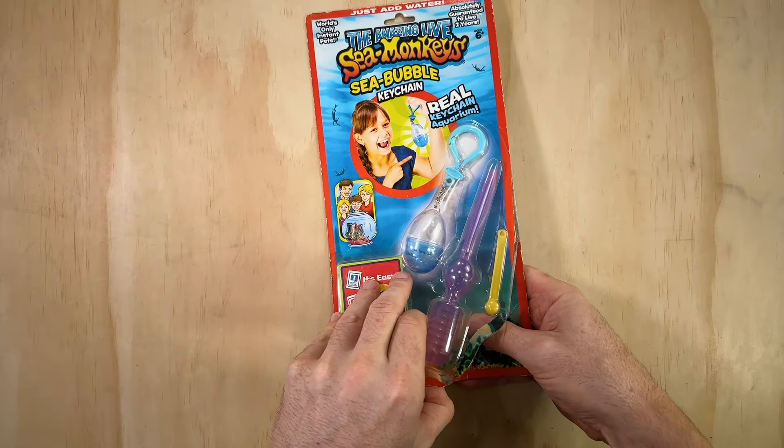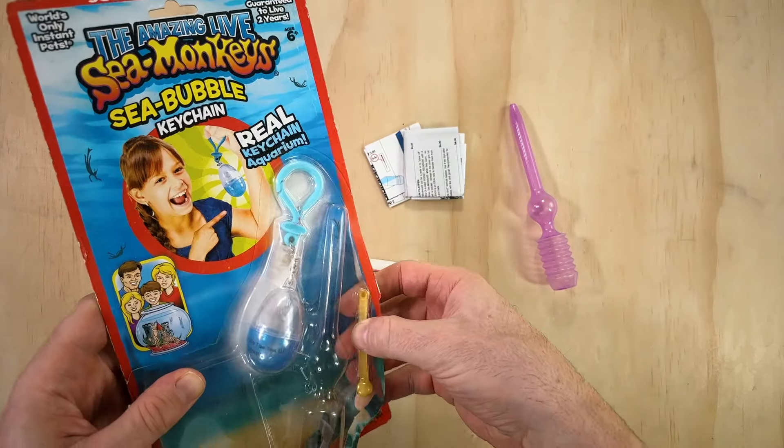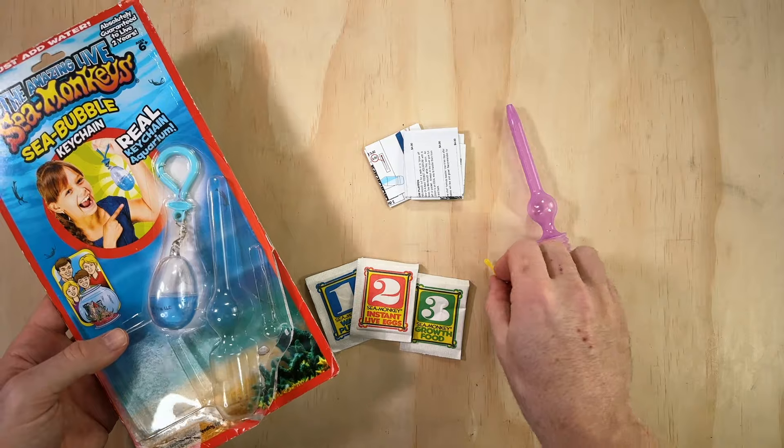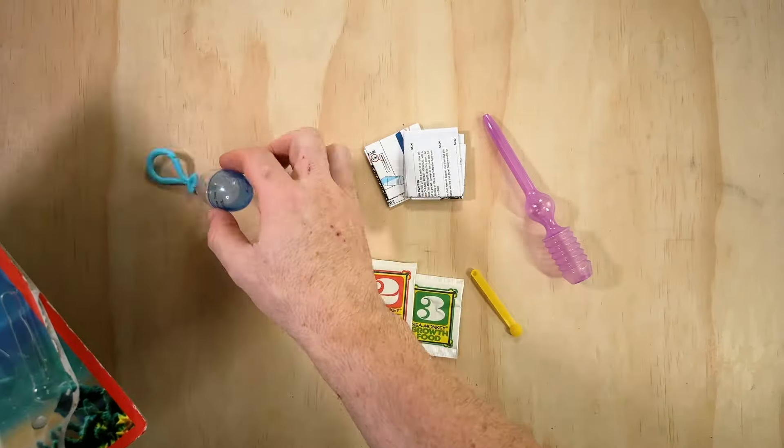This thing cost me a staggering $69.99 from eBay, and I know that by opening it up it loses the majority of its value. But long-time viewers of my videos will know that this channel is all about opening these old toys up and testing them out.